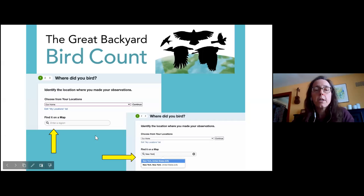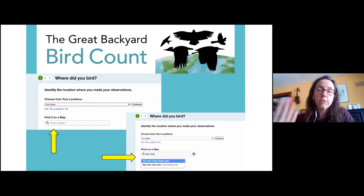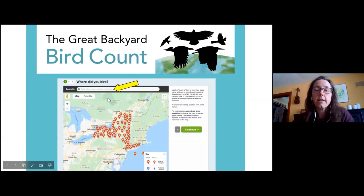When you get into eBird, it's basically a three-step process. The first thing they'll ask you to do is ask where you are doing your birding. If you've already been using eBird, it will have all your locations listed there and you can choose that, or you can find it on the map by navigating to an area.